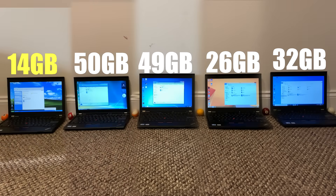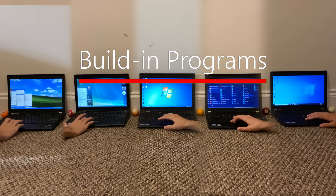Before testing programs, I really wanted to check the storage. Windows XP actually takes up the least amount of storage, while Windows Vista and 7 actually take up the most. This could be because of the abundance of security updates, but I applied these updates to Windows 8.1 and 10 as well, which I don't really understand.